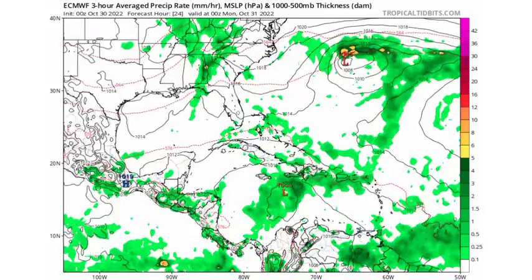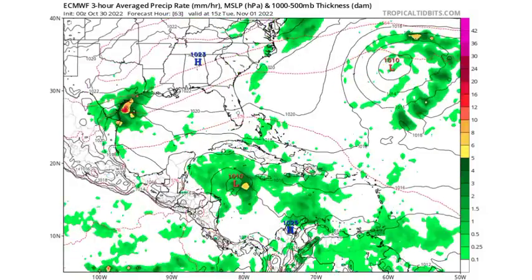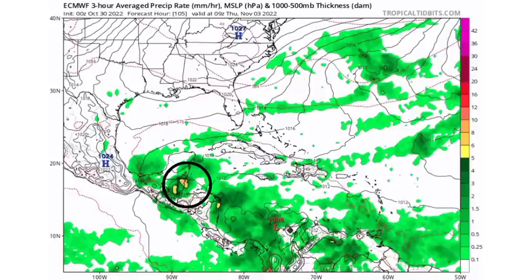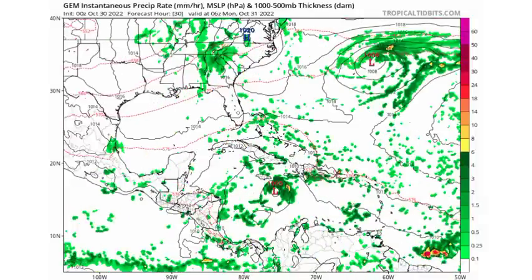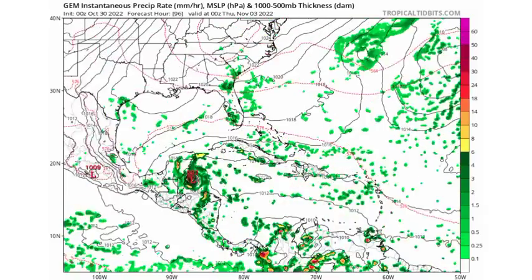Moving on to the Euro model — it is expecting the system to track a bit more south of Jamaica than GFS, but still in very close proximity to the island and capable of bringing dangerous impacts around Tuesday. Heading into the middle of the week — Wednesday and Thursday — Euro expects the system to make its way into Belize. The CMC model also expects the system to pass just south of Jamaica, still bringing impacts and intensifying as it moves toward Belize. CMC is the only model so far expecting this much intensification before the system moves inland.